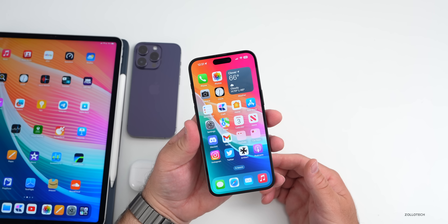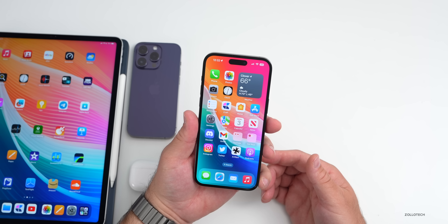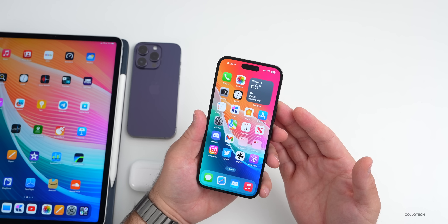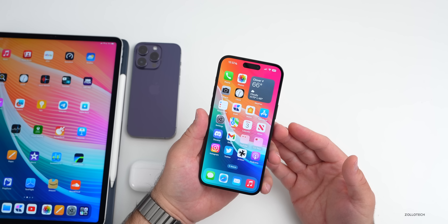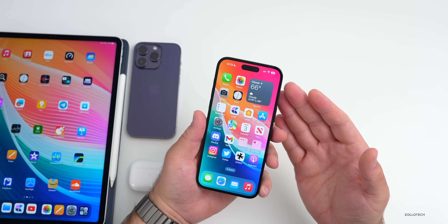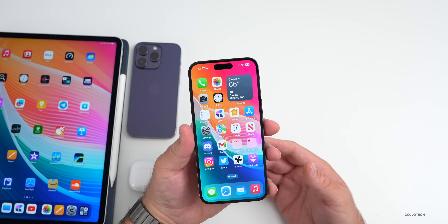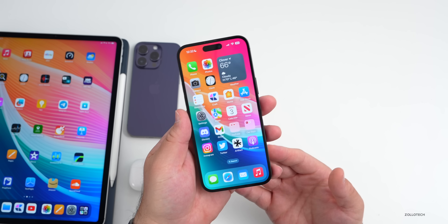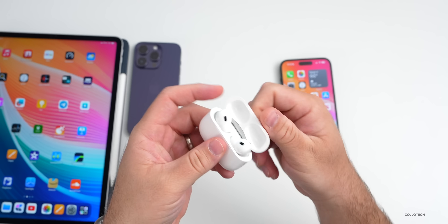Non-pro iPhones will unfortunately not get ProMotion for another two years, according to Ross Young — Apple isn't planning to roll it out to regular iPhones anytime soon. We may have to wait for iPhone 17 for everyone to get ProMotion. I know some people don't care, but I'd love to see it everywhere, especially since it's already on many budget phones today.